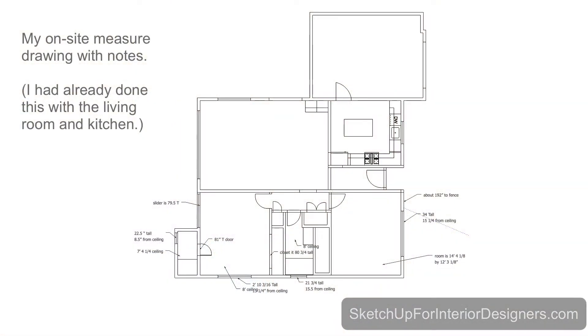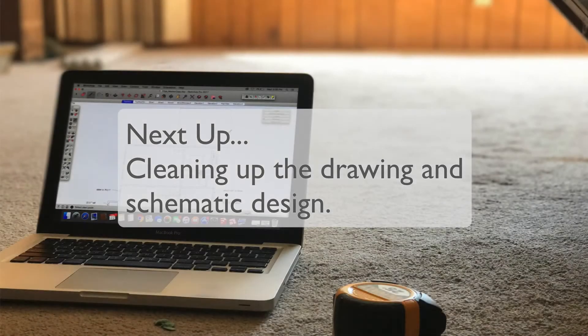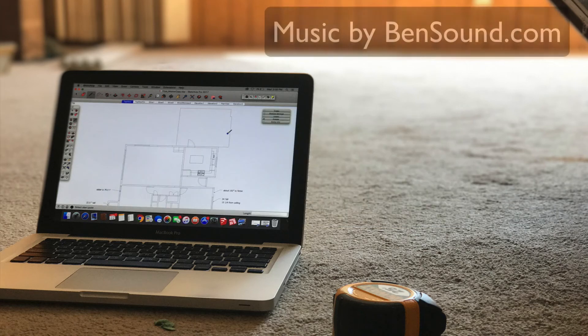I got all of my measurements. My digital measure is just about out of battery, and my computer is just about out of battery — everything is telling me it's time to be done. So I'm going to get a few more pictures, take my drawing back to my desk, clean it up a little bit, and get started on the schematic design. I'll see you in the next one.